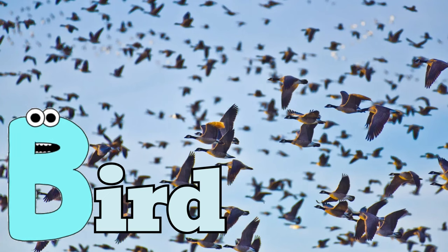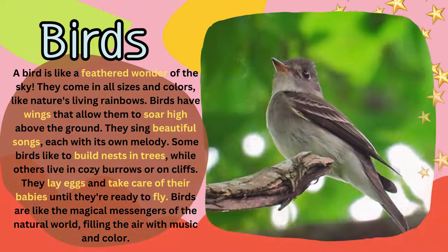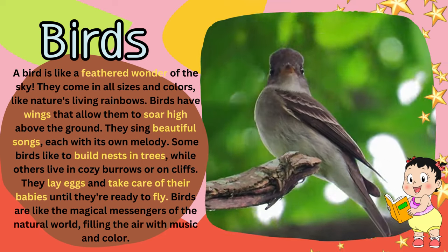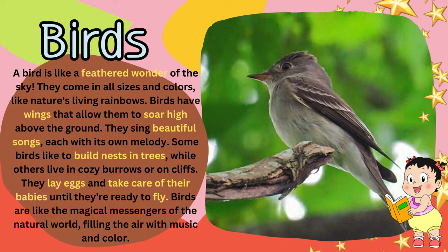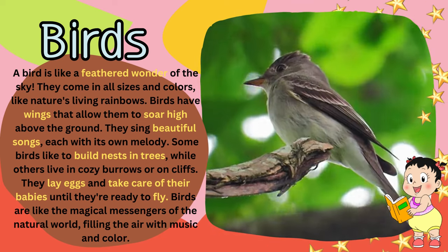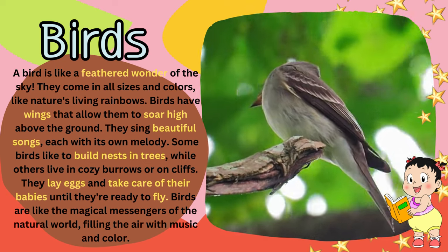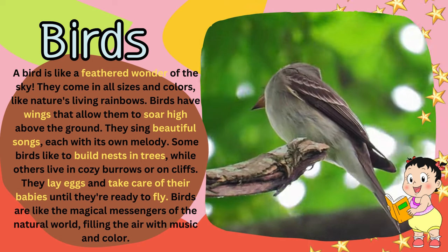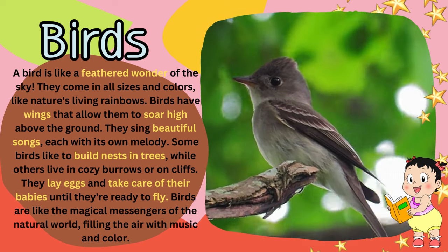B for bird. A bird is like a feathered wonder of the sky. They come in all sizes and colors, like nature's living rainbows. Birds have wings that allow them to soar high above the ground. They sing beautiful songs, each with its own melody.